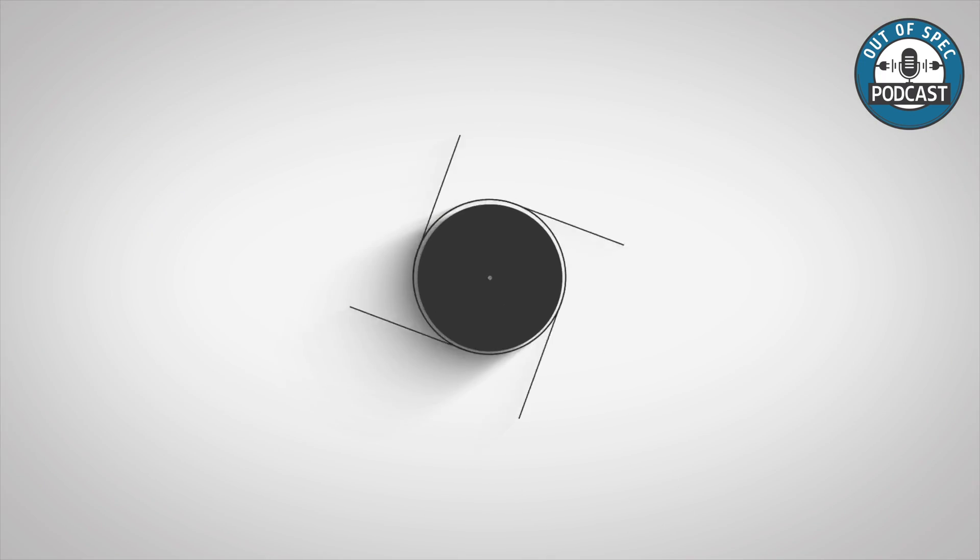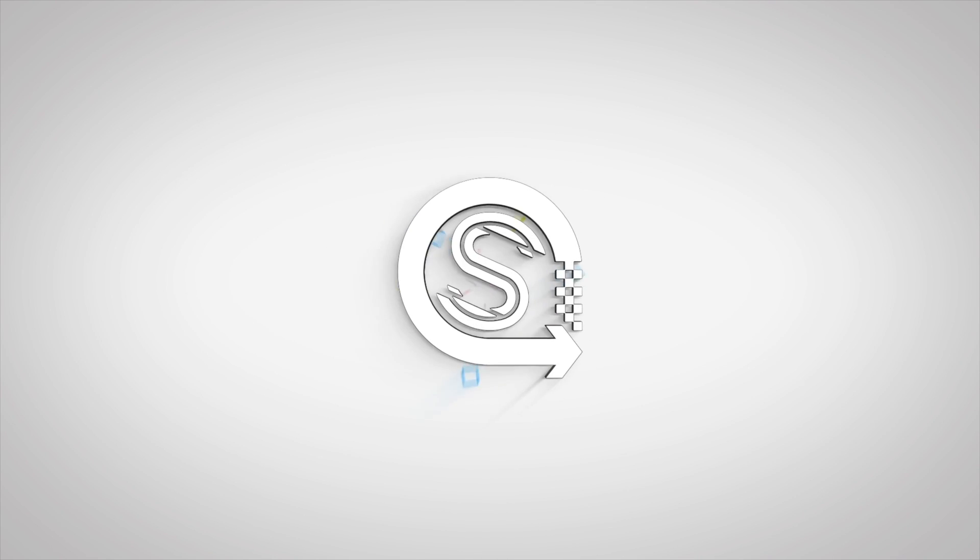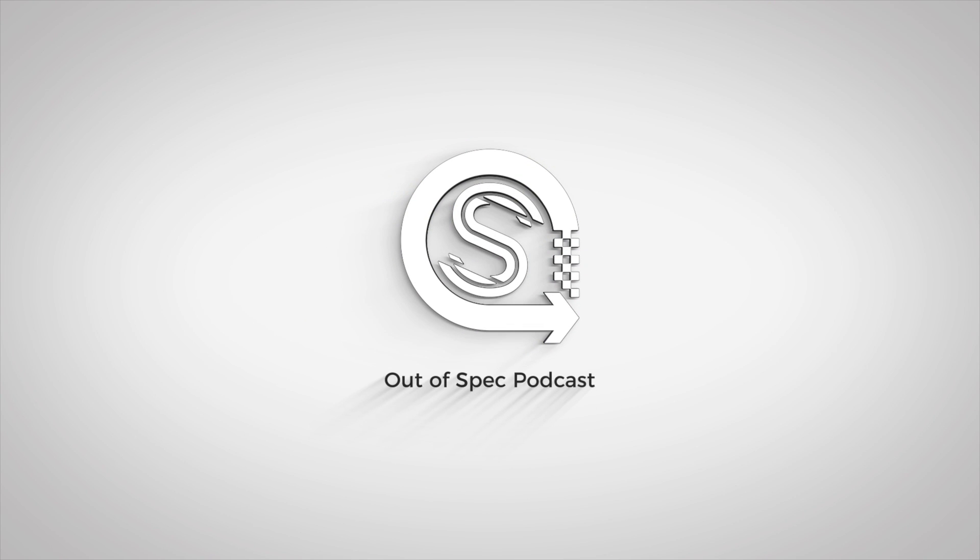Thank you so much for listening to this podcast, whether on YouTube, Apple Podcasts, Spotify, or any other platform. Please leave any comments if you're watching on YouTube, and please rate the podcast as well. I hope to talk to you later.